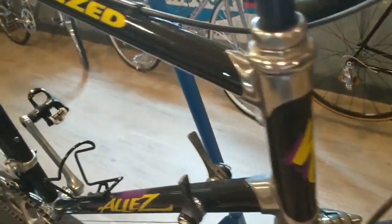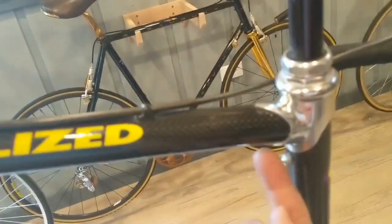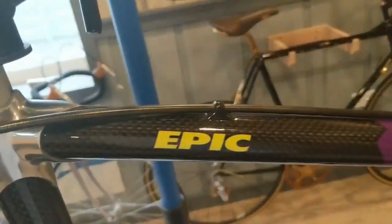Beautiful bike, though. Carbon fiber tubes, aluminum lugs which are screwed and glued. I believe there's a little tiny screw underneath here. But very, very sharp.